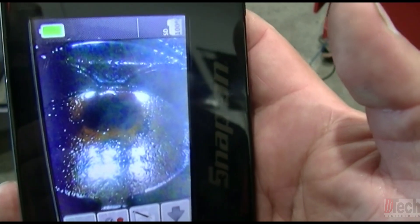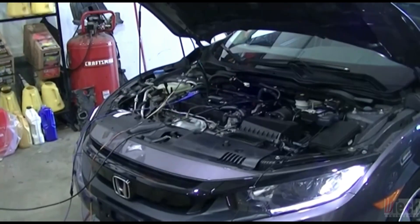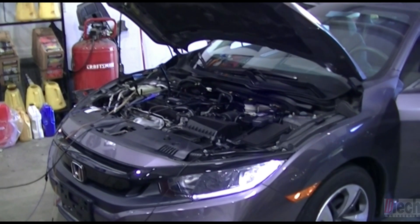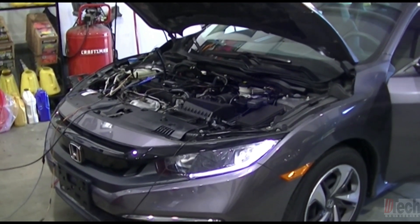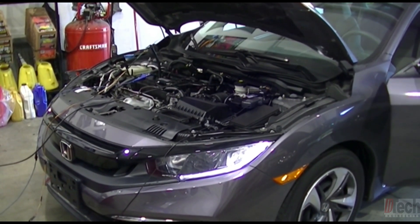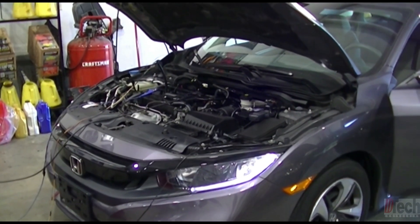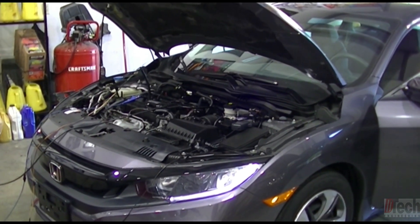I took the borescope and looked down into cylinder number two and it is filled with oil. All other three cylinders were clean — no oil when I looked down with the camera. The most likely place where the oil is coming from is going to be the piston rings. It's surprising given the low mileage, year, and that we only have one cylinder with bad rings. I'm not used to seeing this on such a young engine, especially from Honda, which is pretty reliable.